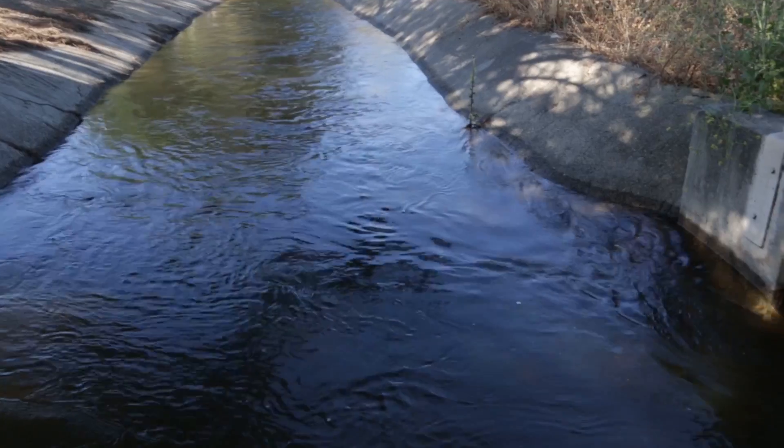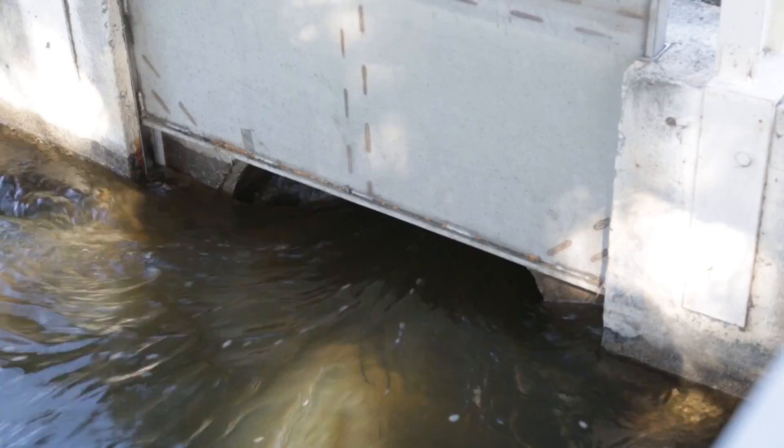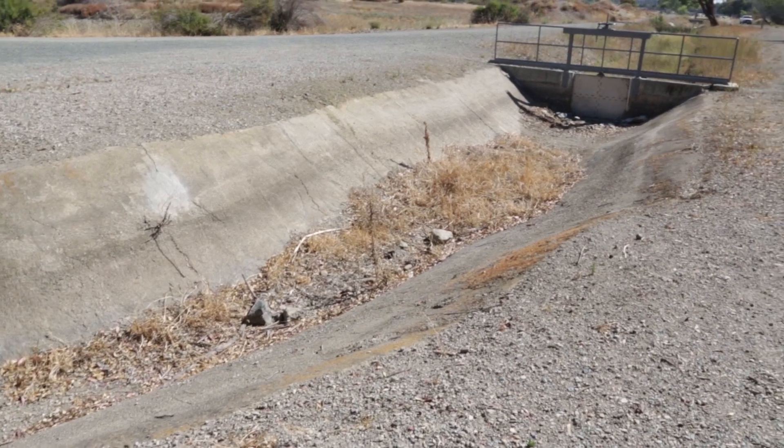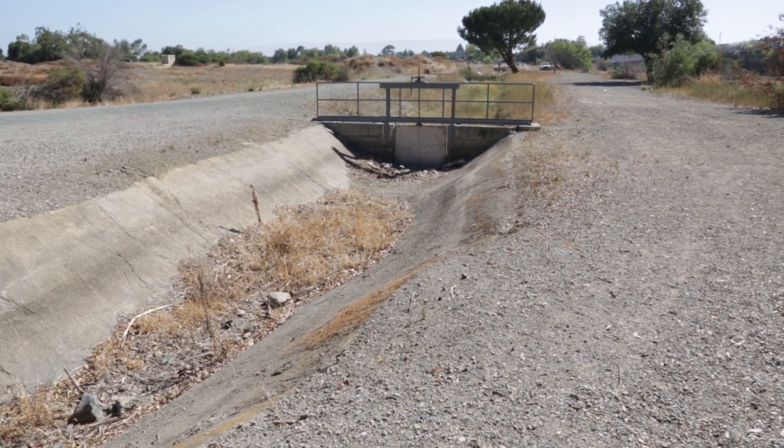It does get filled back in, but slowly, over hundreds and sometimes thousands of years. Unfortunately, right now, people are pulling the water out of aquifers faster than nature can refill them.